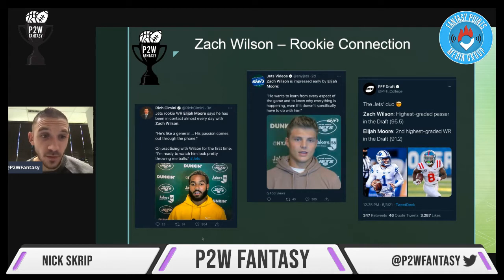That's a quote from Zach Wilson — he wants to learn from every aspect of the game and know why everything is happening, even if it doesn't specifically have to do with him. He sounds impressed with the mentality from Elijah Moore as well. These are just player tweets, almost like coach talk, but it sounds like these guys are connected pretty early. PFF also tweeted that Zach Wilson was the highest graded passer in the draft at 95.5, while Elijah Moore was the second highest graded wide receiver at 91.2 — so this pairing can be very, very good for fantasy.